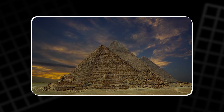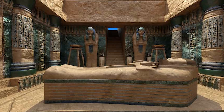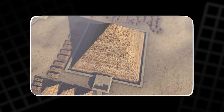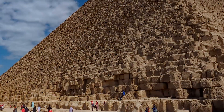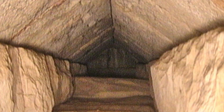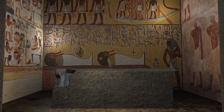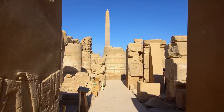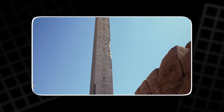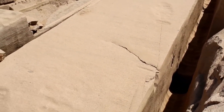A royal tomb should tell stories. This one refuses. No hieroglyphs, no funerary art, no caches of treasure, no mummy. For a structure raised to honor a god-king, the interior feels strangely functional. Narrow shafts point like needles, chambers sit in precise volumes, corridors shape and squeeze the air. If not a ceremony, then what? The question begins with form. Form follows function, even in stone, and here the function appears as flow, resonance, and control.